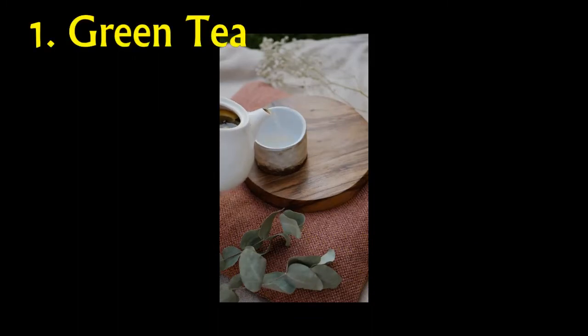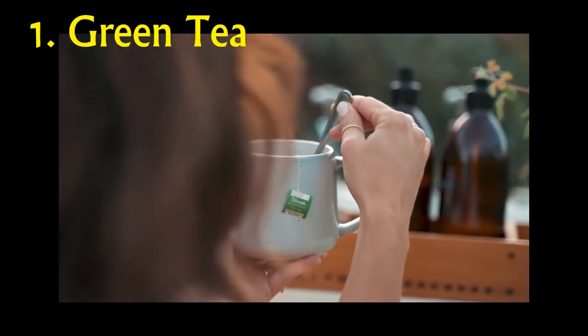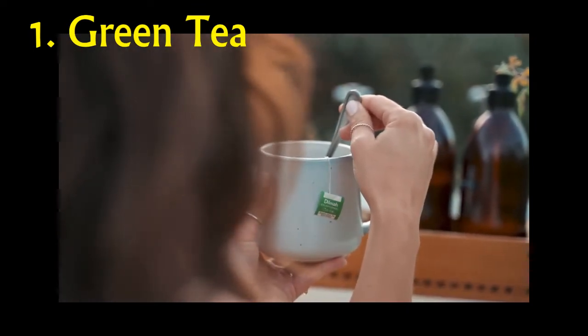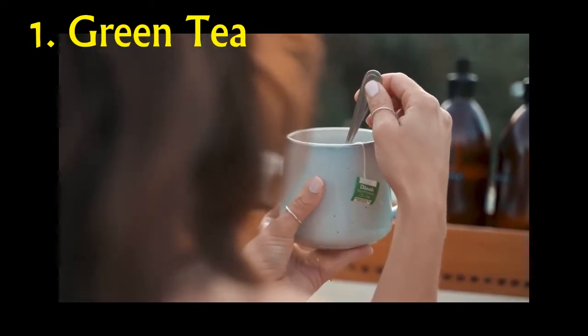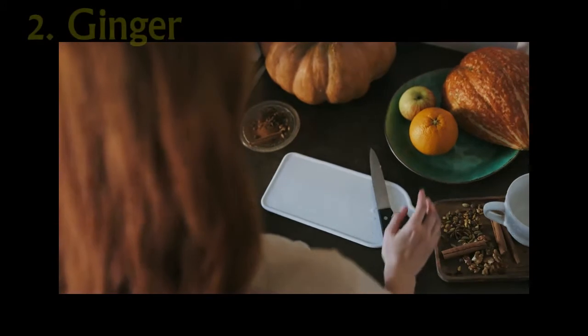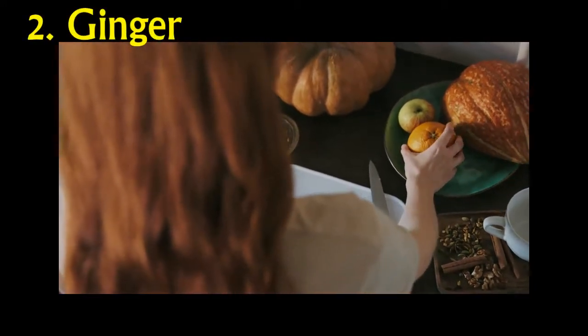Number 1: Green Tea. Studies have found that caffeinated beverages contribute to increased weight loss. Some teas have high levels of caffeine, one of which being green tea. A 2012 study showed that green tea helped to increase the resting metabolic rate in women who were obese. Green tea also contains a compound called catechin, which is also thought of as a metabolism booster.